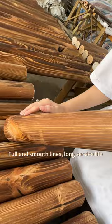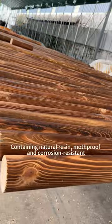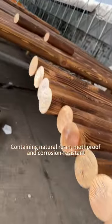Blue and smooth grain lines, non-service line, easy to cut, retaining natural resin — mold-proof and corruption-resistant.